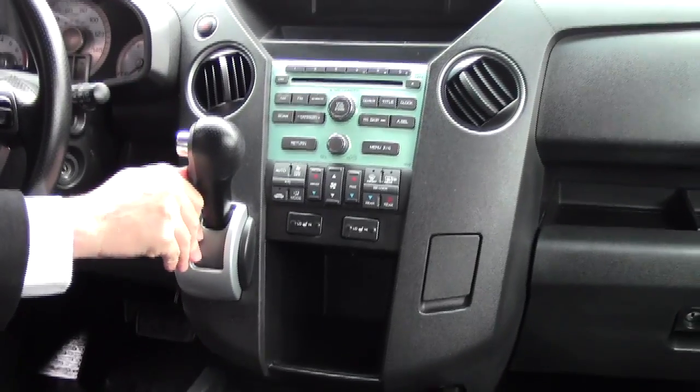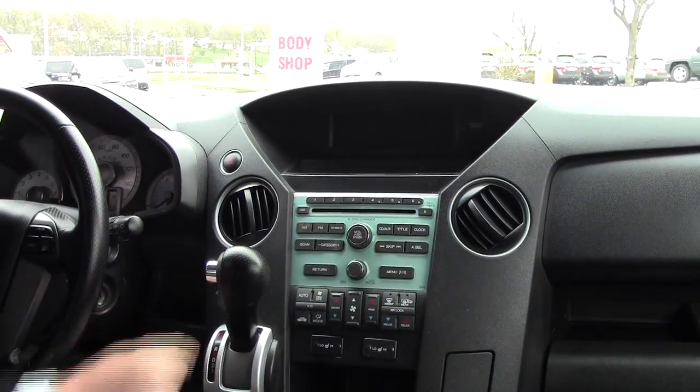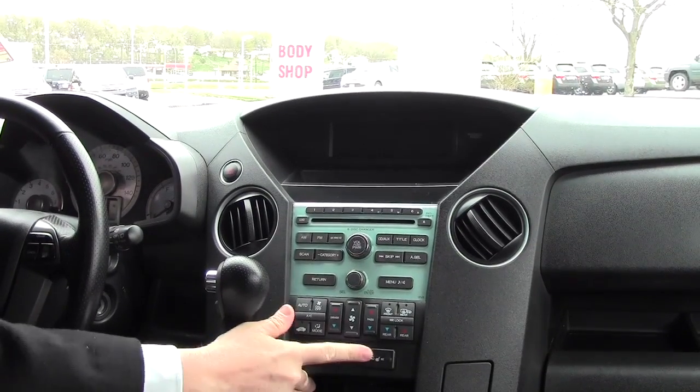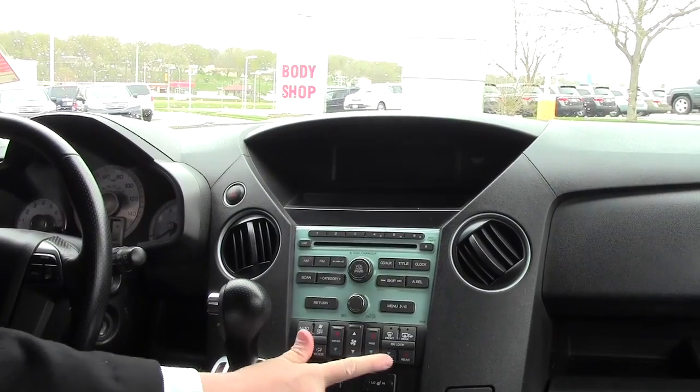Automatic transmission with overdrive. You have your VTM-4 which is like your four-wheel drive low — it only stays locked in low in first gear. Heated driver and passenger seats, and independent heating and air conditioning control for the driver, passenger, and the rear.